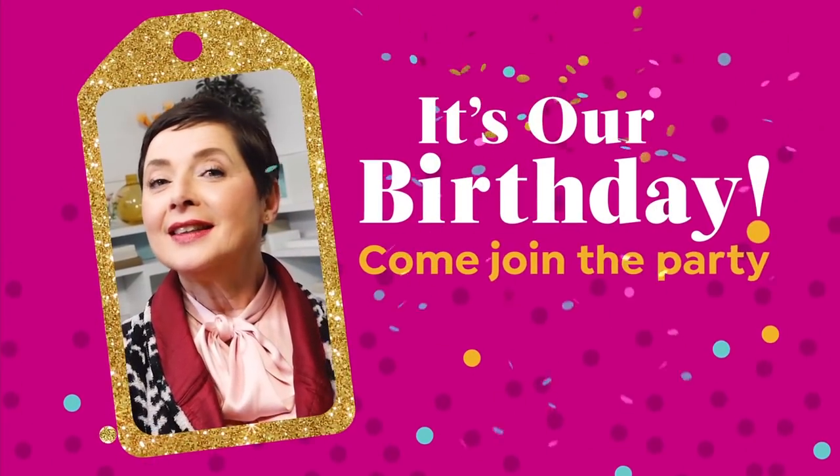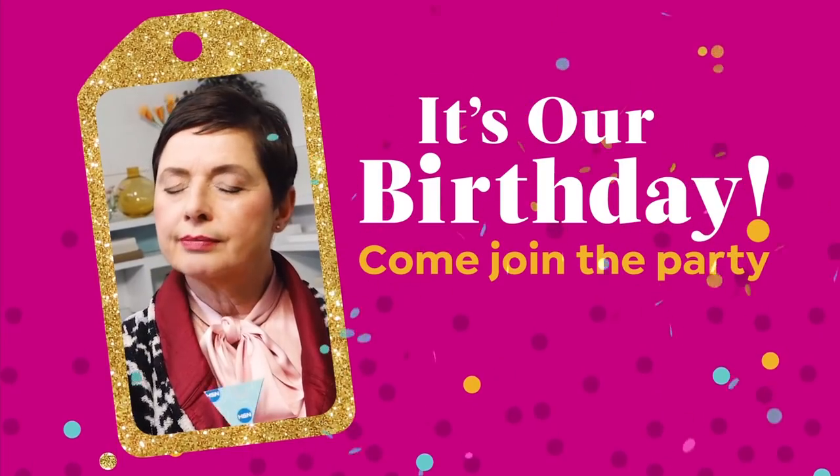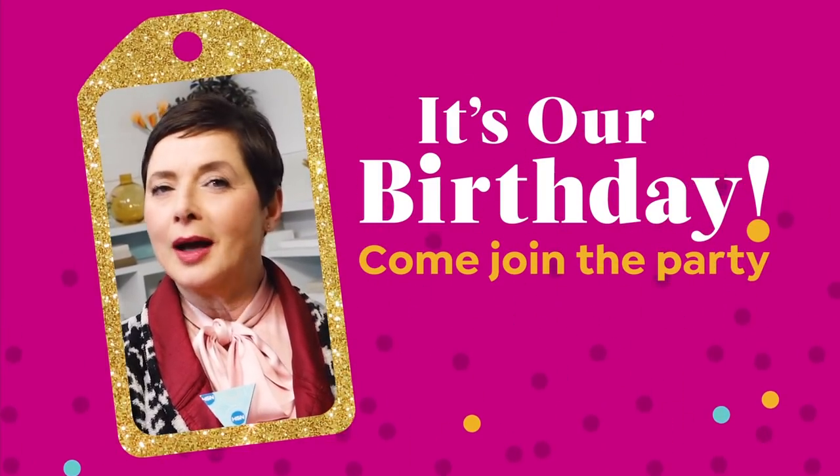Happy birthday, HSN. You're 42 years old. That's an adult age — you're going to be wise.